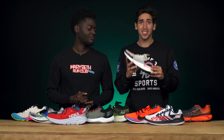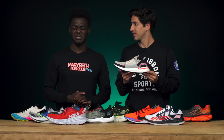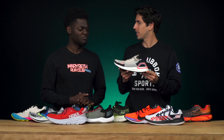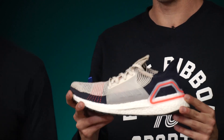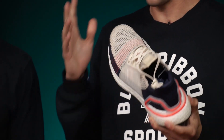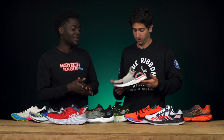Connor's pick for best looking shoe of 2019 goes to the Adidas Ultraboost 19. Jamie jokes it smells like a hype beast, but Connor explains that in 2019 the shoe has been revamped specifically for the runner — and it also looks really good. Jamie agrees the looks match the performance this time around.